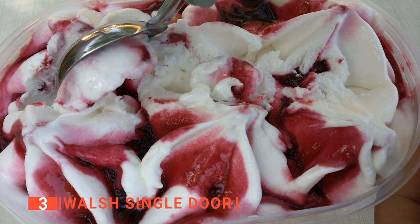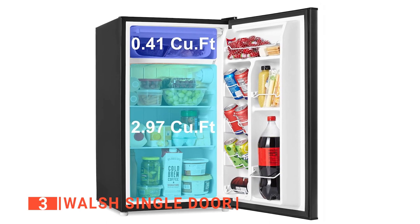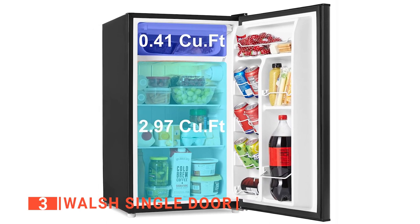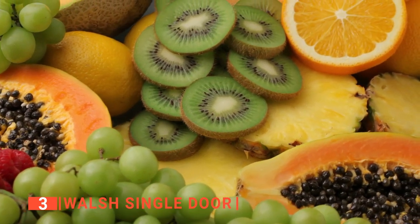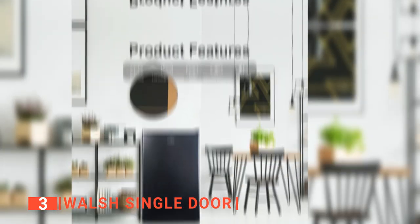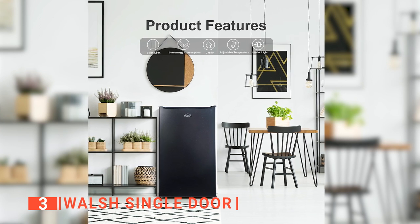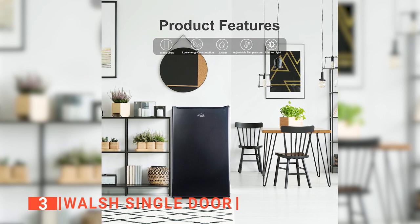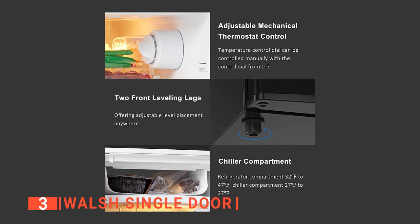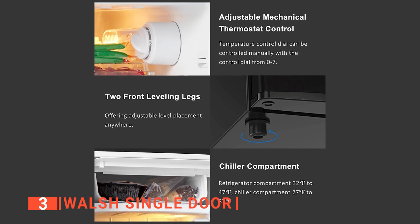Nevertheless, it is large enough to hold two to three plates of ice cream. The fridge is just below the chiller, which has a 2.97 cubic foot capacity, large enough to preserve lots of food items. Using its two glass shelves and a crisper drawer, you can preserve your foodstuffs in a more organized way. The well-arranged shelves behind the door also contribute to this. Apart from the shelves and other storage options, you will find an adjustable mechanical thermostat and an LED light inside this fridge. The thermostat allows you to control the cooling temperature, while the LED light illuminates the fridge at night.